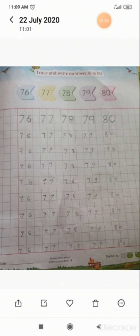Now if I ask you, what comes after 76? Very good. So 77 will come after 76. If I ask you, what comes after 78? Very good. After 78, it will come number 79.